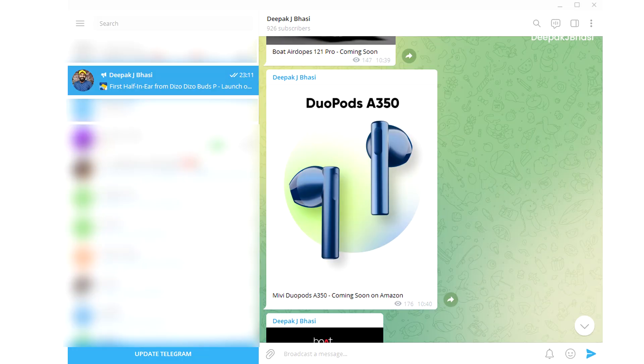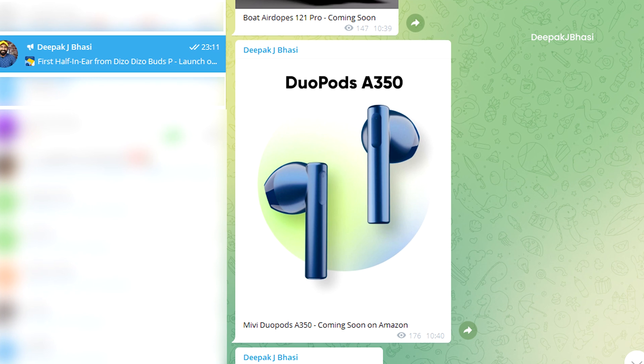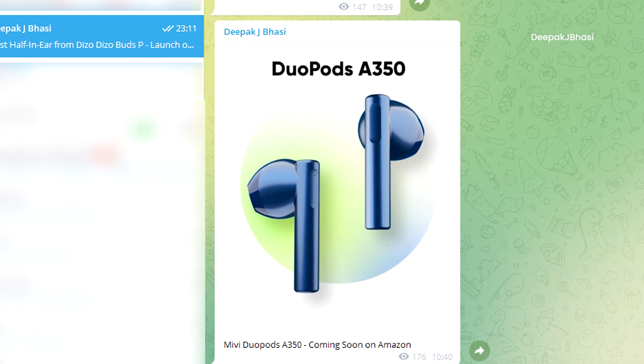In our Telegram channel, I have a post update. You will see the Duoports A350 coming soon on Amazon. If you don't like the photo, it's the same as the Duoports F40 — it's good spec-wise and design-wise.